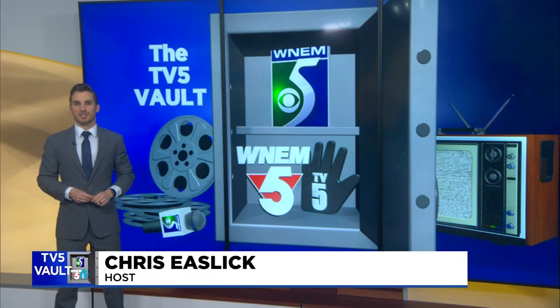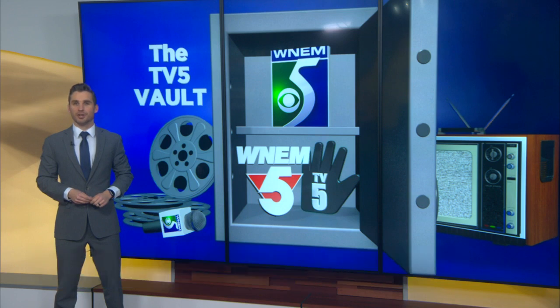Welcome to the TV5 Vault. I'm Chris Eastlick. The ice on the Saginaw Bay can be extremely dangerous in the winter, and the United States Coast Guard does many rescues each year. In today's edition of the TV5 Vault, we go back to January of 2003, where Doug Moyles shows us the special training that the Coast Guard does to prepare for those rescues.